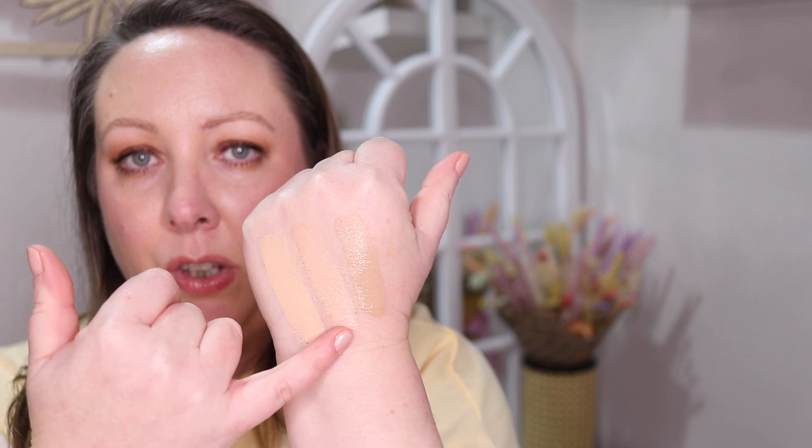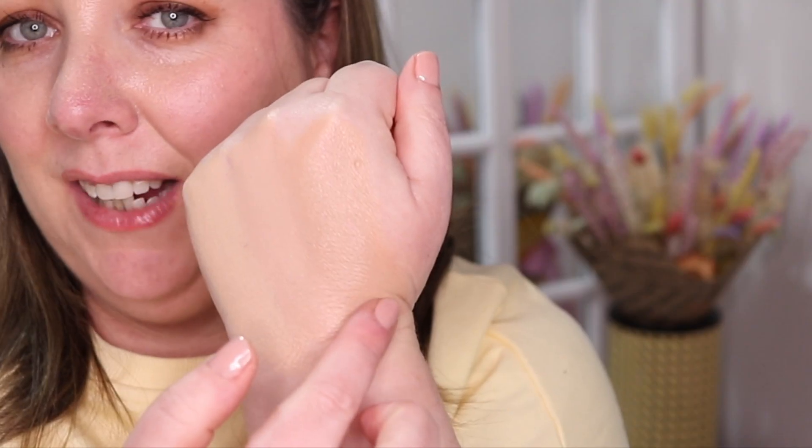Charlotte Tilbury shade 2, Sculpted 2.5, and IT Cosmetics Light. If I blend them out you can see the true finish of them — they're all quite similar. The IT Cosmetics one is significantly darker than the other two. The Sculpted one side by side has a bit more of a peachy-pinky undertone, which makes the Charlotte Tilbury one look that little bit more yellow. In conclusion, first impressions are really, really good.